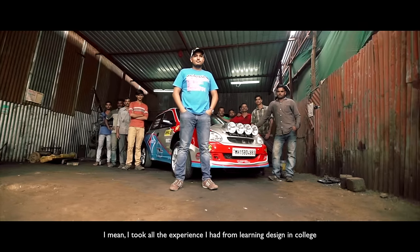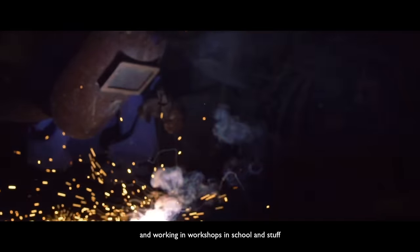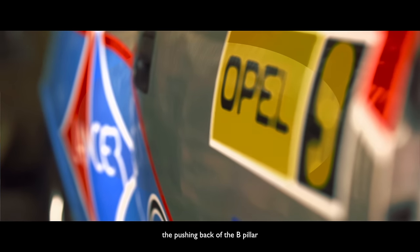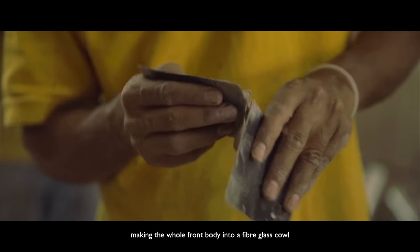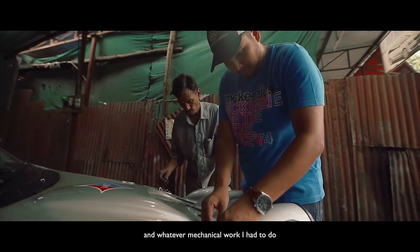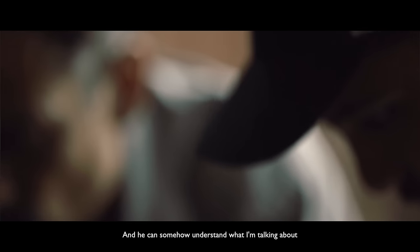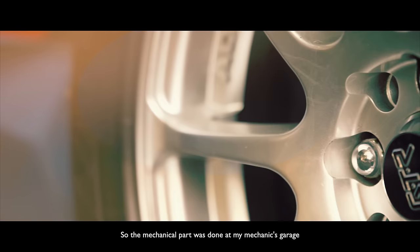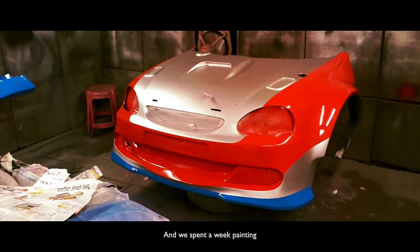It took all the experience I had from learning design in college, meddling with tools and working in workshops at school. The body fabrication, the roll cage, pushing back the B pillar, making the whole front body into a fiberglass cowl, making the rear fenders into fiberglass — all the fabrication and bodywork happened at my dad's factory. For the mechanical work, I had an ace mechanic: I'd diagnose the problem, explain it over the phone, and he'd tell me what it was. The mechanical part was done at his garage, and my brother and I hired a paint shop in the city and spent a week painting.